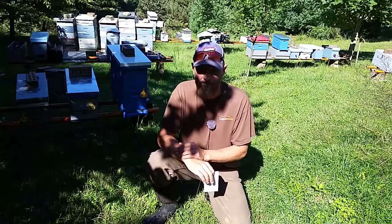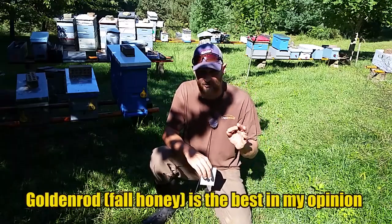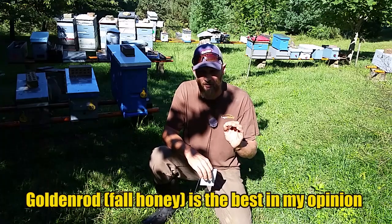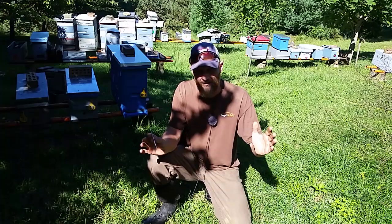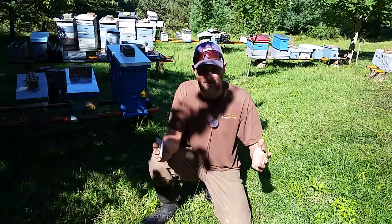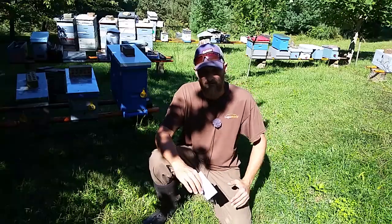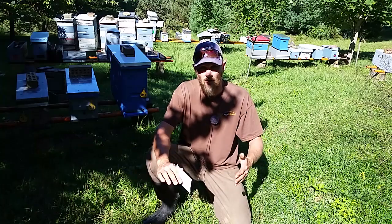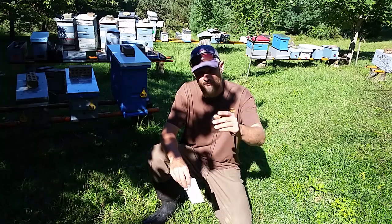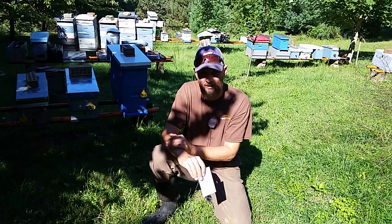Goldenrod is getting ready to bloom, if it hasn't already in your area. Just yesterday I saw my first couple bees starting to work the goldenrod, so I imagine in the next week bee traffic is going to greatly pick up because the blooms are going to open up even more. We've had a lot of rain in the last week to 10 days, so that's going to help the fall flow quite a bit. So if you're smelling stinky feet around your hives, that means the bees are working the goldenrod.